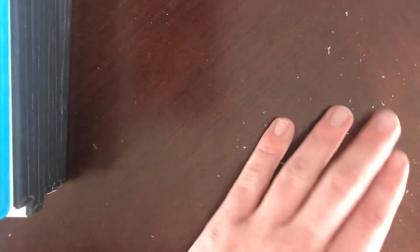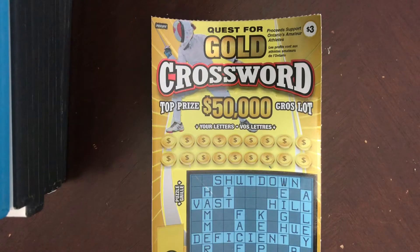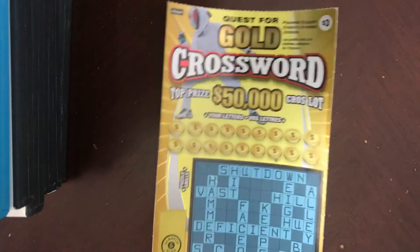Seven dollar winner! Let's go. Okay, number two on the Quest for Gold. We just won $7.